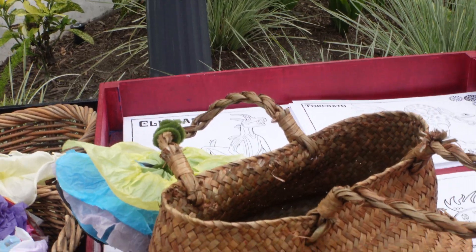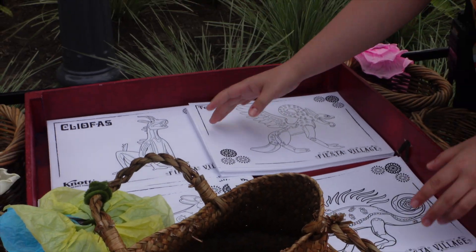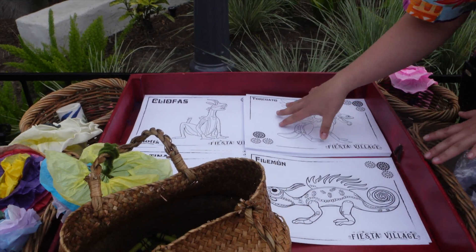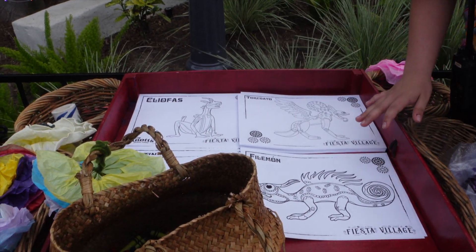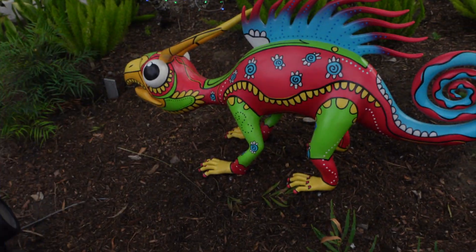They have coloring sheets featuring the alebrijes — the spirits of Fiesta Village — and you can color them. Once you're done, you can find their statues throughout Fiesta Village. I got Filemon and that is so cute.